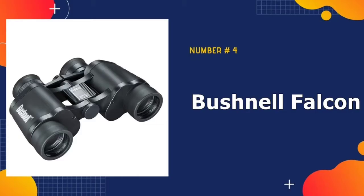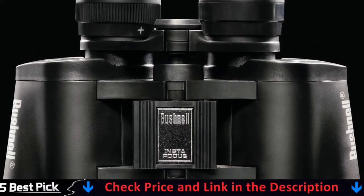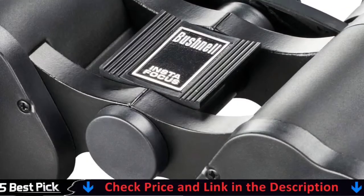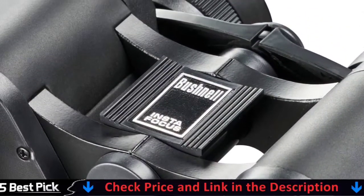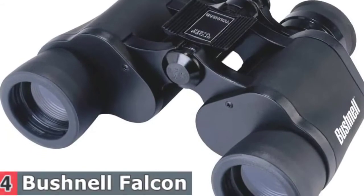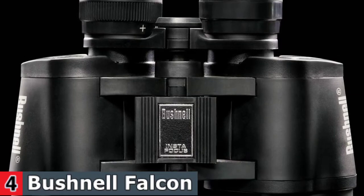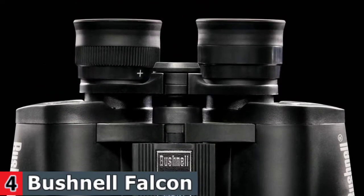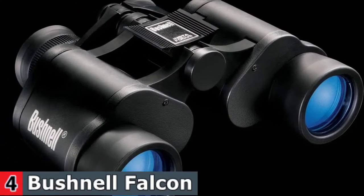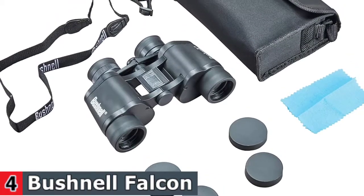Number four in our best hunting binoculars list is Bushnell Falcon hunting binoculars. If you're on a tight budget, then this may well be the product for you. The Bushnell Falcon 133410 is much cheaper than the other binoculars. There are some quality compromises at such a low price. The Falcon series provides high magnification at a low cost. The 7x35 model is versatile and ideal for stadium sports, bird watching, hunting, and many other outdoor applications.